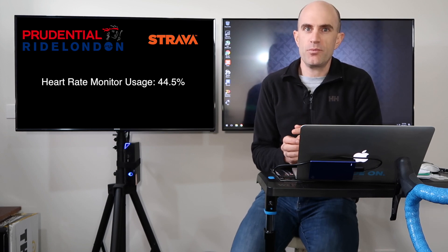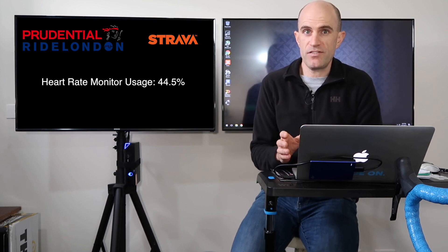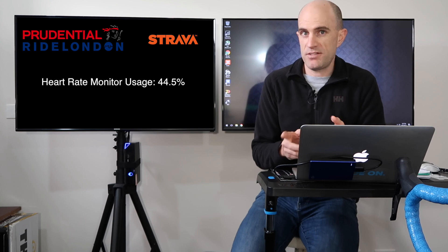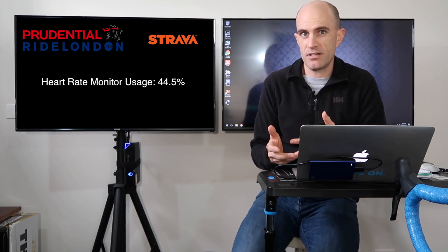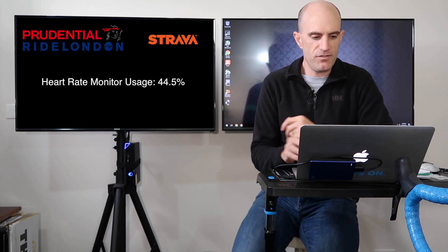If you buy a power meter, don't throw your heart rate monitor away. It's really handy to have both sources of information. One is what you're doing — that's your power meter — and the other is the response to what you're doing, your heart rate monitor. So very handy to have both pieces of information.